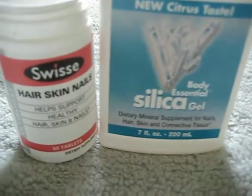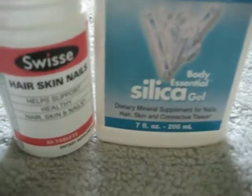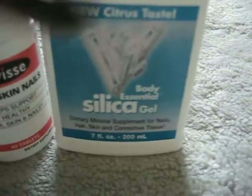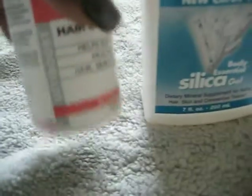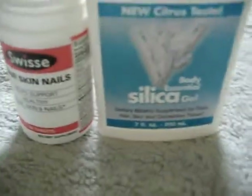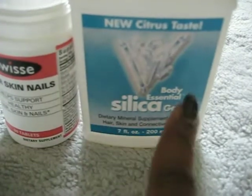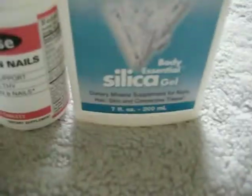I'll probably see a difference in my hair in a couple more months. This is my third bottle of one and my second bottle of the other. Ladies, if you're interested in growing long nails, silica gel is what you need to buy — it's excellent. And this other one too, but definitely get the silica gel. Alright ladies, peace.